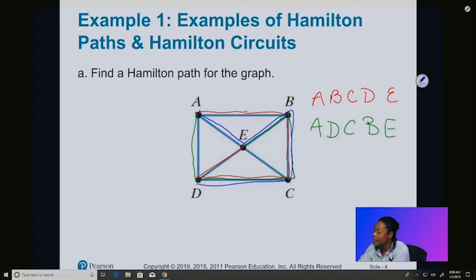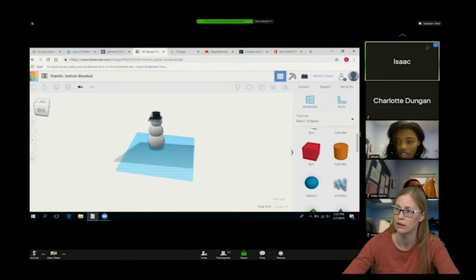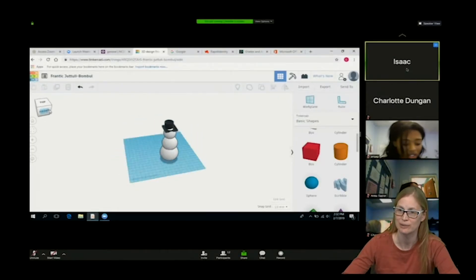NCSSM instructors monitor the class in real time, assessing student learning and ensuring that students engage in the course materials and with each other.